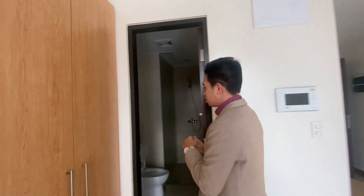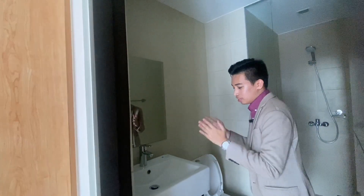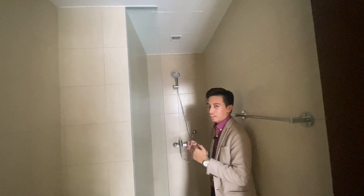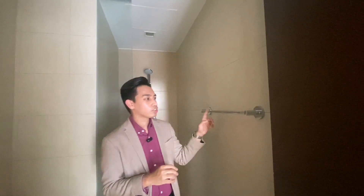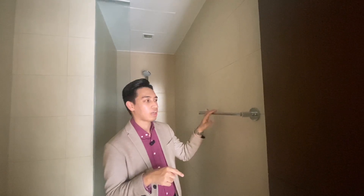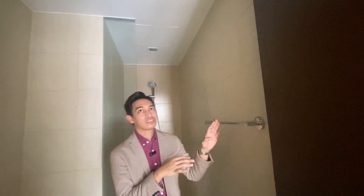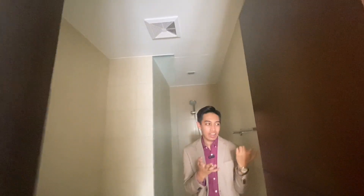Lastly, this is your bathroom area. It's a good size. The studio is good for one to two persons. You have this shower area. Compared to Manila or Cebu properties, this unit has something special — a shower glass partition that you wouldn't normally see in other properties. It's a small detail, but you can see the difference.